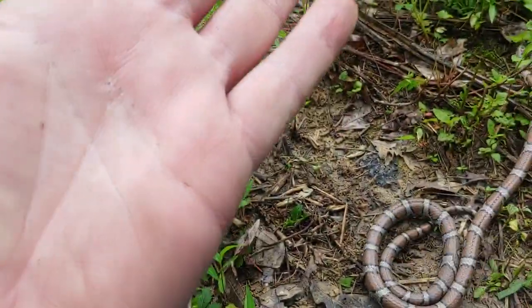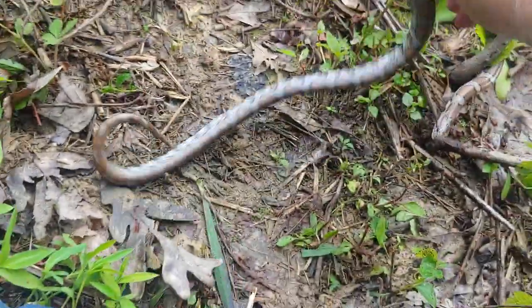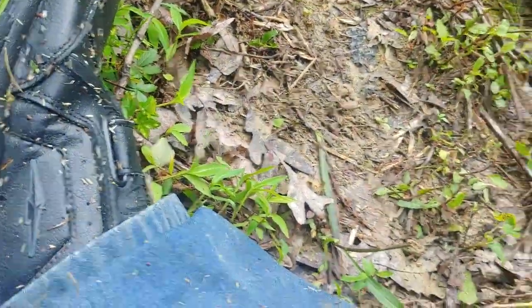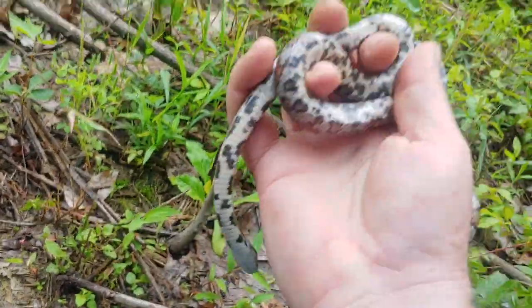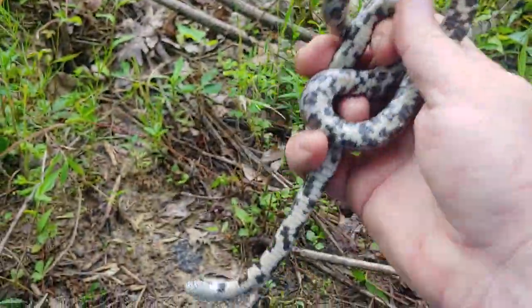I tried to pose him for some pictures. He didn't like it too much, which is okay. Have a look at the ventrals here — it's kind of got that checkerboard pattern sort of thing going on.